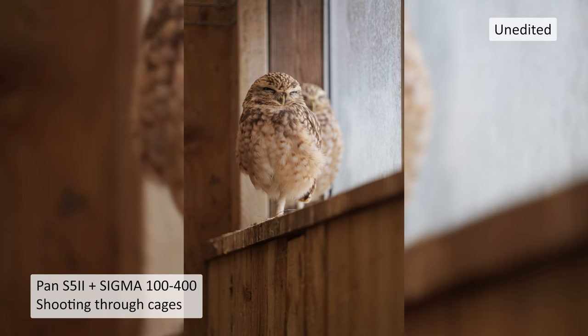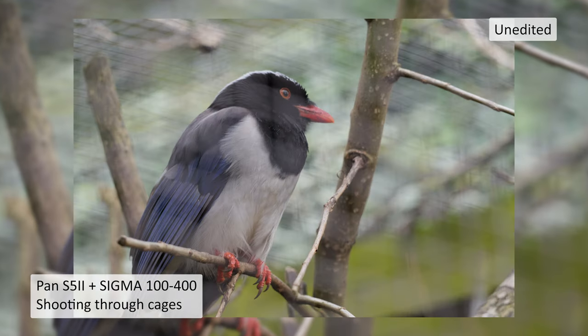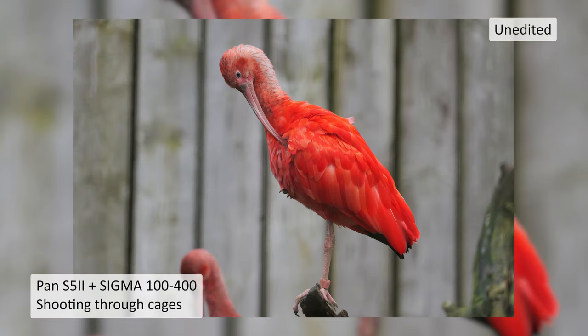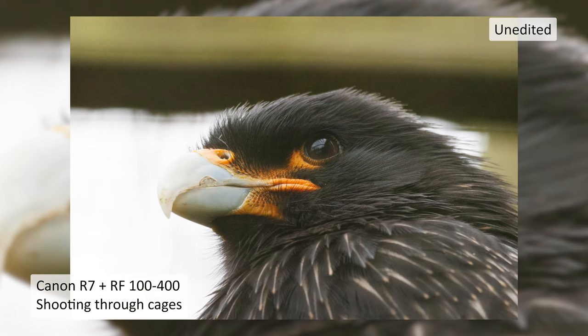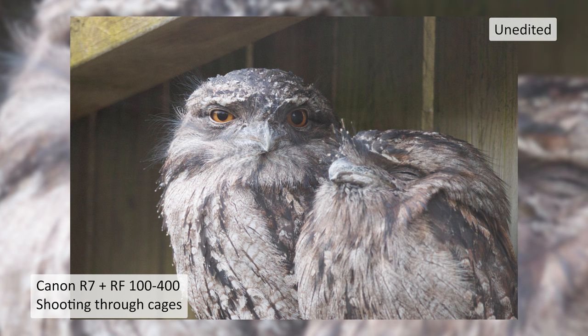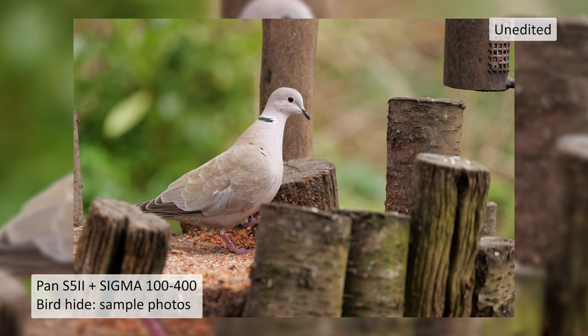Next we went back to the Cotswolds, this time to Birdland. I knew what I was doing and wanted to repeat the test shooting through cages. Another jaw-dropping moment — it was just locking on and locking on. Really great job; here's a selection of photos from throughout the day, including some R7 shots my girlfriend got. Then I took the S5 II with the 100-400 to a bird hide for a proper session, and every time I picked the camera up it seemed to get better — even with just squares rather than eye detection, it was razor sharp on the eye.